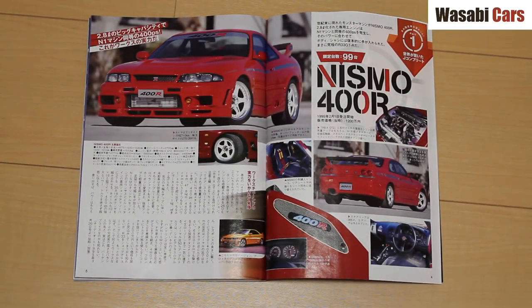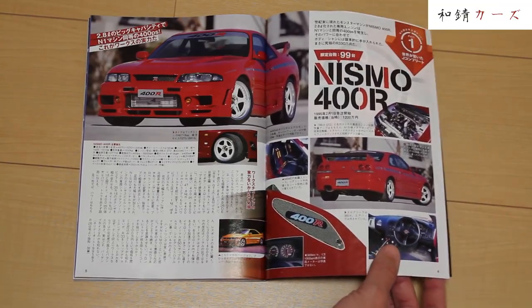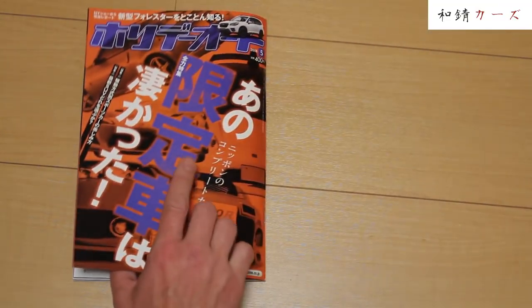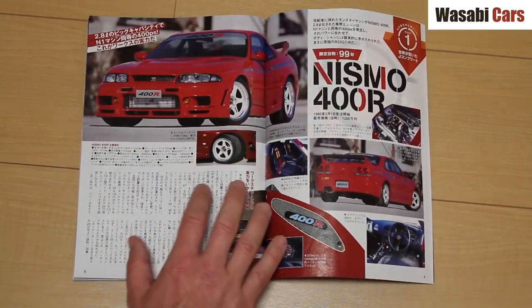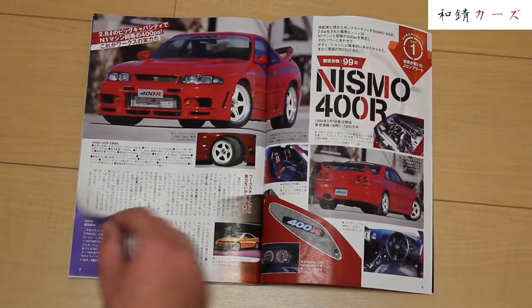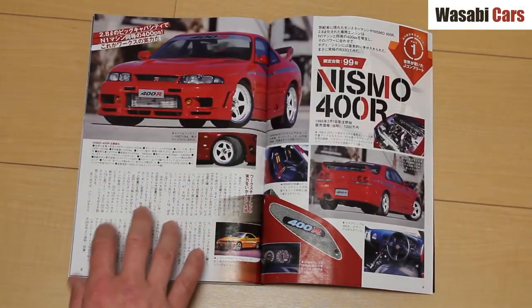G'day everyone, this is Daniel O'Grady and welcome to another Wasabi Cars video. I hope you're doing well. If you could see me right now, I'm on my floor in my room — I don't have a desk. Anyway, I can't make a real video, so I've got this magazine right here, Gentacia — limited production cars — and there are some absolute beauties in it, so join me as I go through all of these amazing cars from a bunch of different manufacturers.